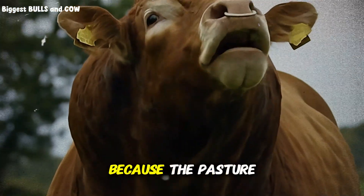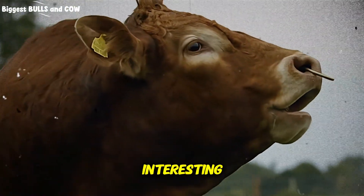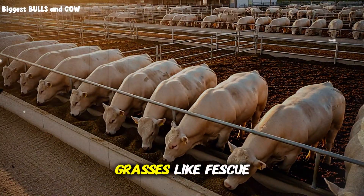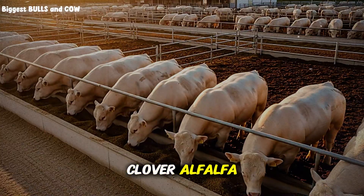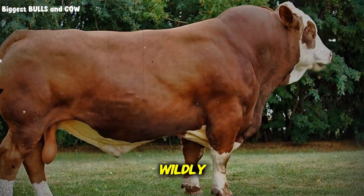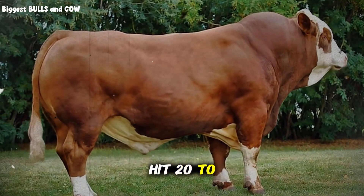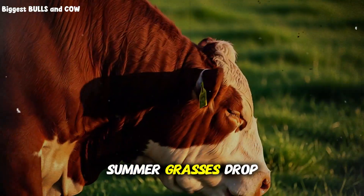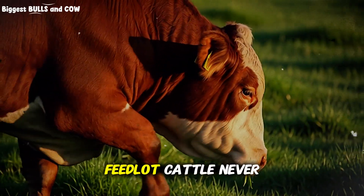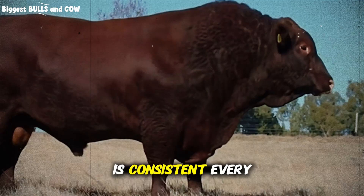The pasture story is completely different, and this is where it gets interesting. Pasture-raised cattle consume primarily forages — grasses like fescue, ryegrass, clover, and alfalfa when available. The protein content varies wildly depending on the season and pasture management. Spring grasses might hit 20 to 25% crude protein; summer grasses drop down to 8 to 12%. This fluctuation is something feedlot cattle never experience, because their diet is consistent every single day.